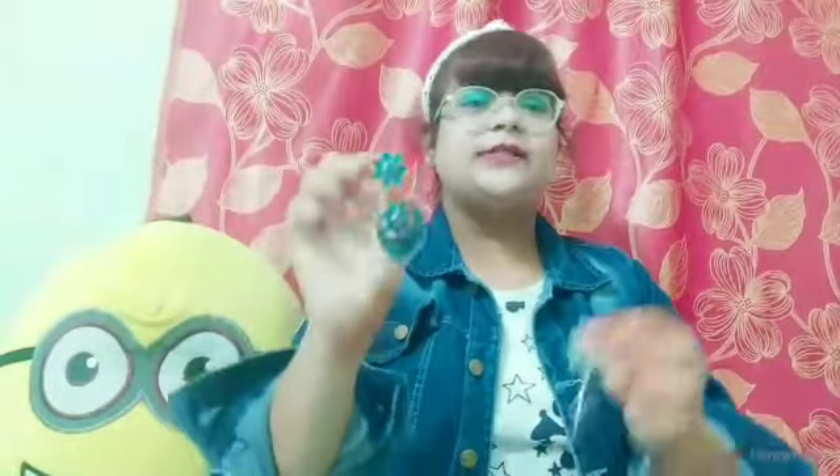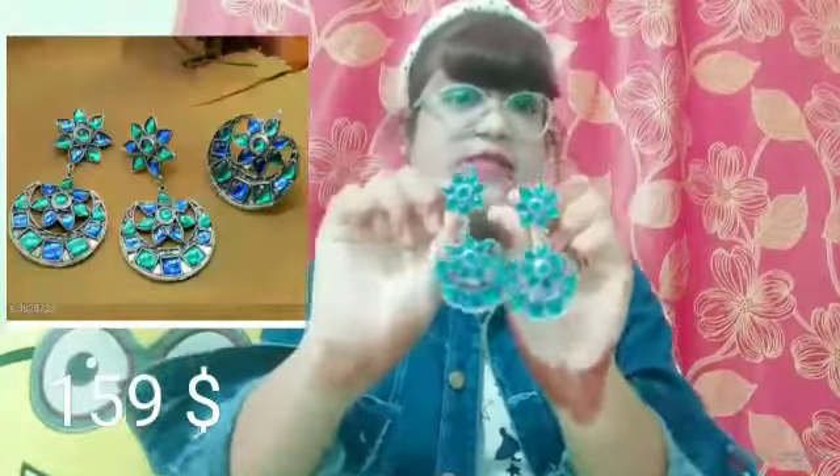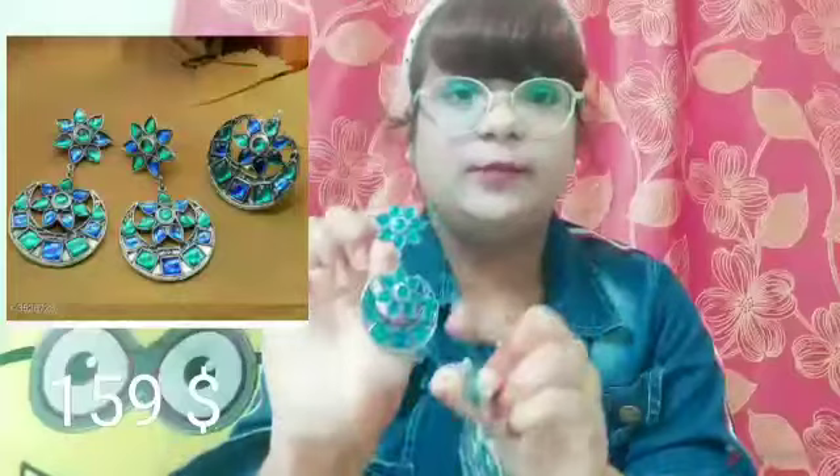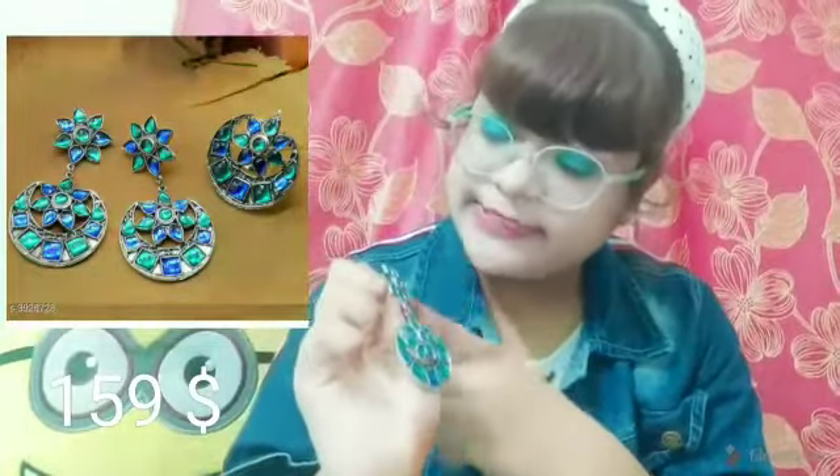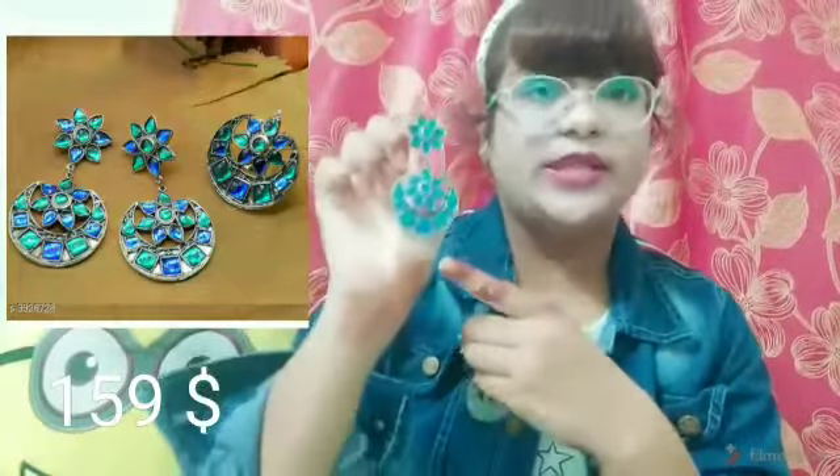Moving on to our next product — these earrings are in pastel green and blue. They are oxidized earrings with flower detailing on top, and a chunky hanging piece at the bottom. They are very lightweight and you can wear them all day long without them feeling heavy. I love these.